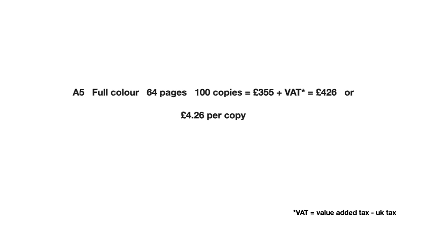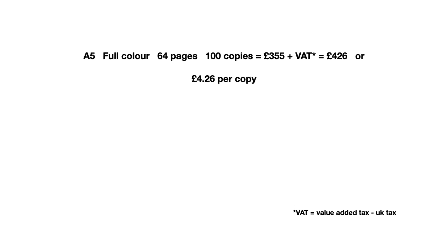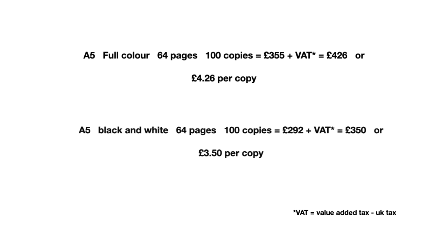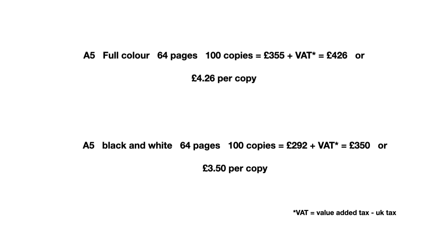Let's do a cost comparison. An A5 full colour book, 64 pages, 100 copies is £355 plus VAT, so that's £426, making one copy £4.26. An A5 black and white is £292 plus VAT, so that's £350, making it £3.50 per copy — that's 74 pence difference per copy.